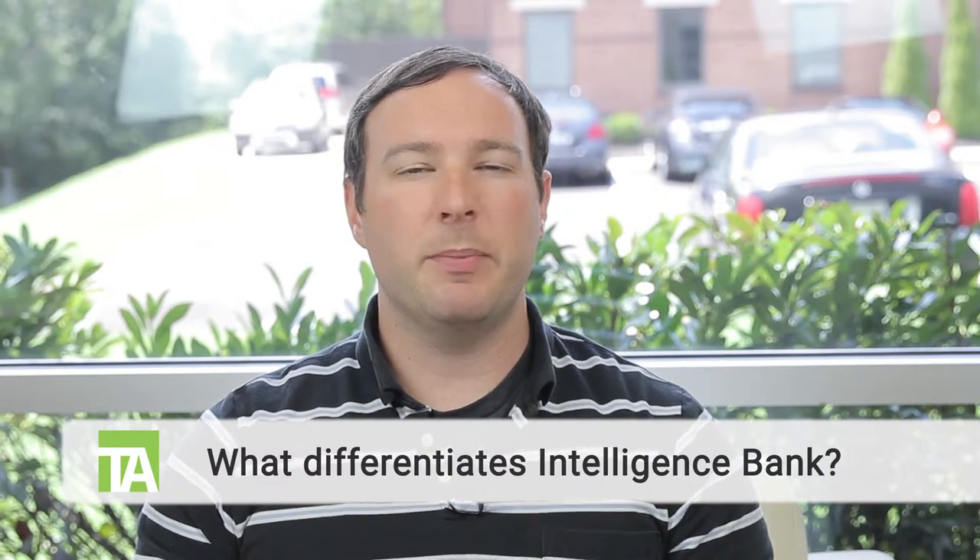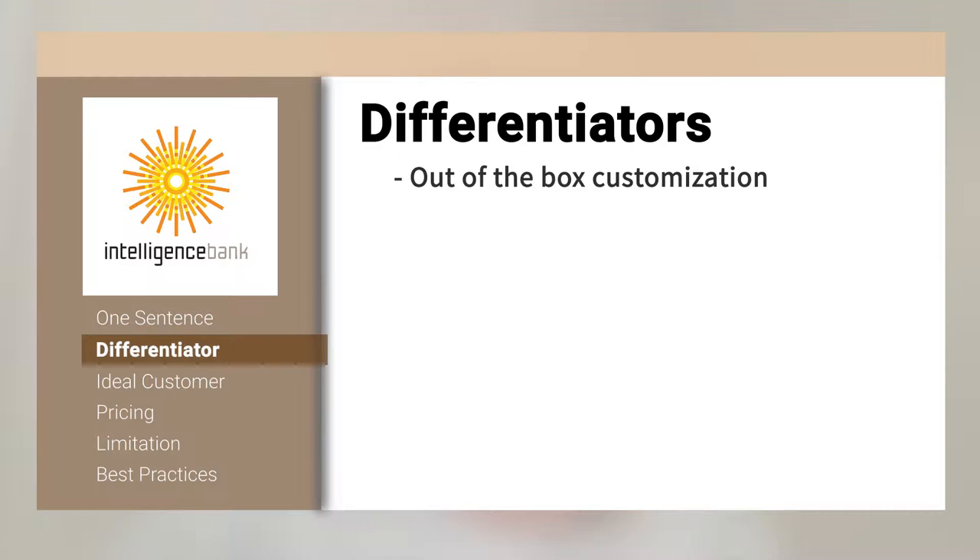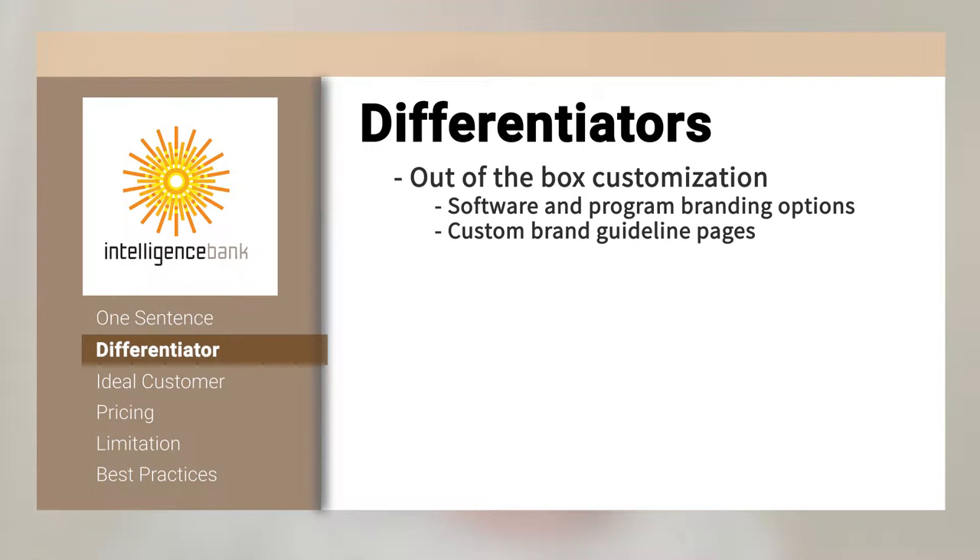What differentiates Intelligence Bank from its competitors? There are a couple of things that differentiate us from other providers in the market. The first is out-of-the-box customization — when you're a brand marketer you want your software and programs that people, especially externally, are looking at to be branded with your look and feel. The other thing we offer that's really different is the ability to create custom brand guideline pages, which help explain a marketer's brand to third parties such as agencies, distributors, or partners. One of the problems is you create amazing brand guidelines but they live in a PDF document, so our brand guideline pages really help to showcase what a brand means, explain brand values, and also logistical things such as logos, fonts, and colors.